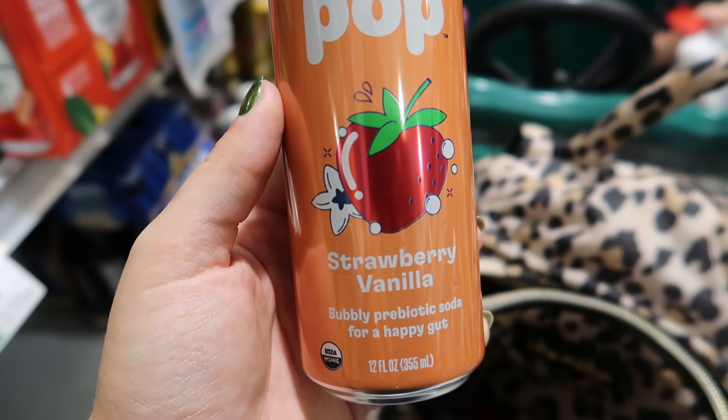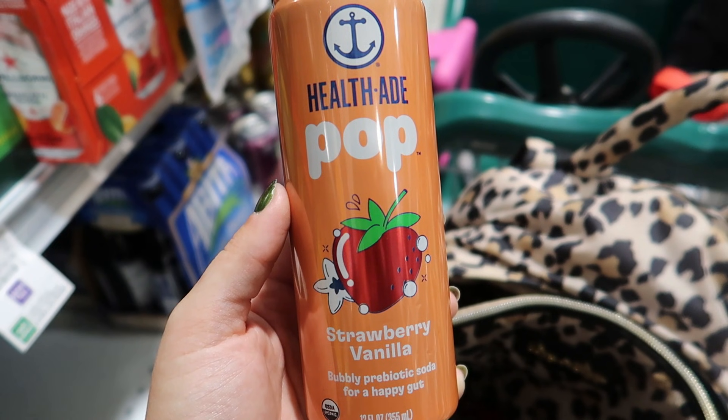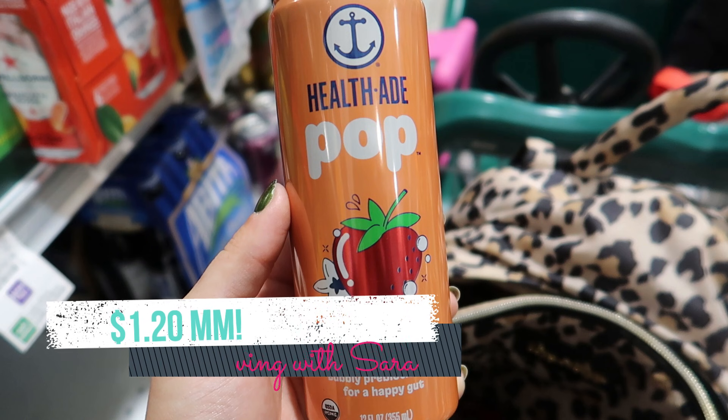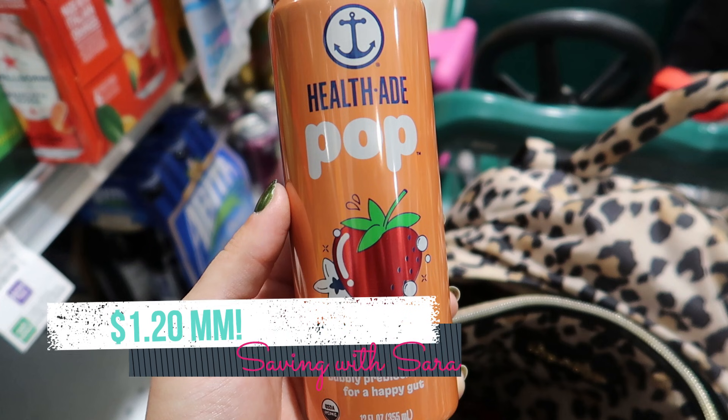We got a new Ibotta freebie this morning for Health-Ade Pop — you're going to get $2.99 back on one. I looked on the Publix app and it said my store did not carry these, but I did find them in the soda aisle. They're $2.79, so already it's a $0.20 moneymaker. Definitely check your Publix app for digital coupons — I saw a $0.50 one, but when I went to the register a $1 digital came off, so I must have had an older $1 digital. So for me today, this is going to be a $1.20 moneymaker.